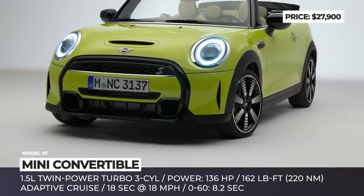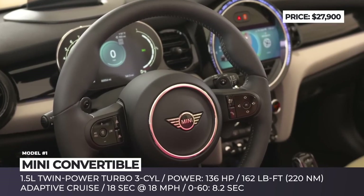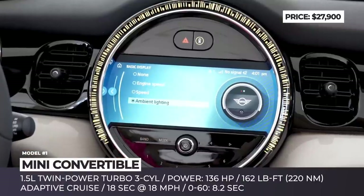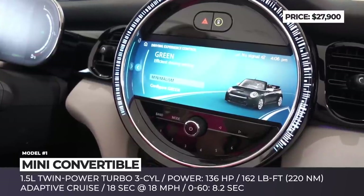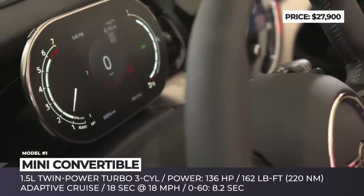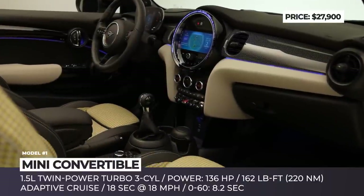The front LED headlights and Union Jack LED rear lights are now standard equipment across all grades. BMW's 1.5-liter twin-powered turbo three-cylinder is the basic mill, slotting below the four-cylinders installed on the Cooper S and JCW models. The electrically operated soft top falls in 18 seconds at speeds up to 18 miles per hour, and it can be additionally personalized with a woven Union Jack.